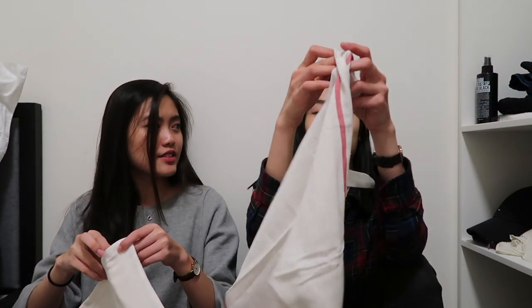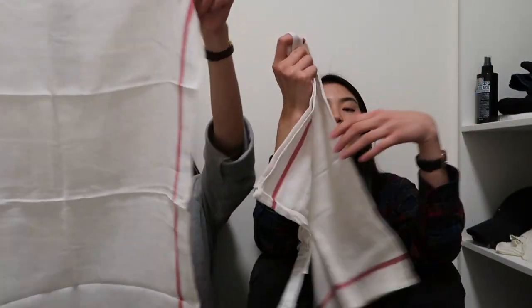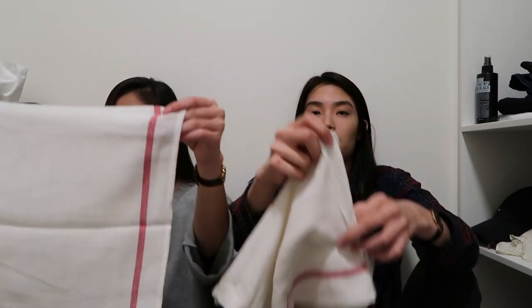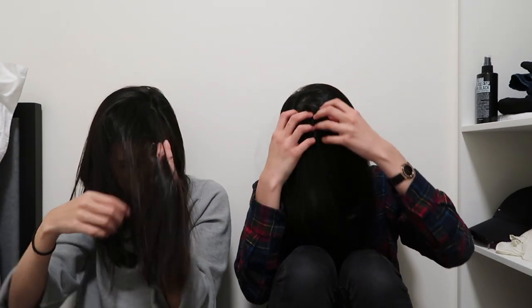We also got tea towels for 49 cents each — so cheap, why not? And the last item is scissors, in case we want to cut meat, or cut food. She joked about cutting bangs too. Hopefully they're sharp enough, but they are cute — white and green.